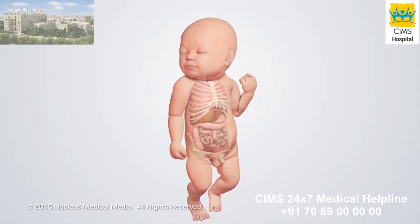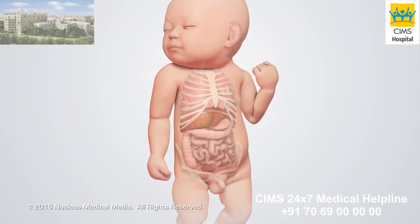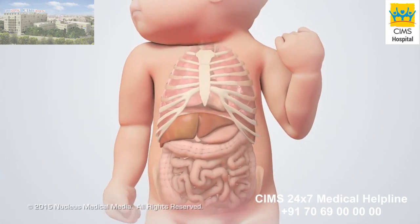A congenital diaphragmatic hernia is a birth defect in which an abnormal opening in a baby's diaphragm allows abdominal organs to move into the chest.